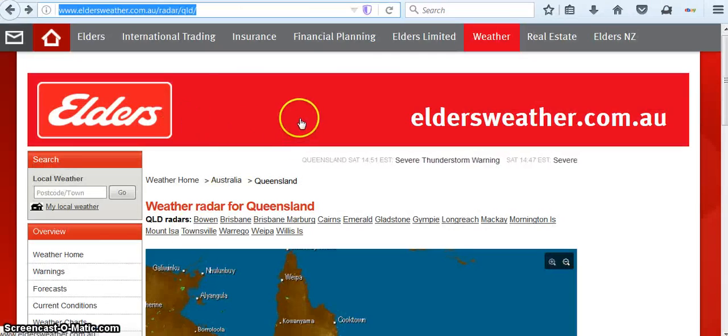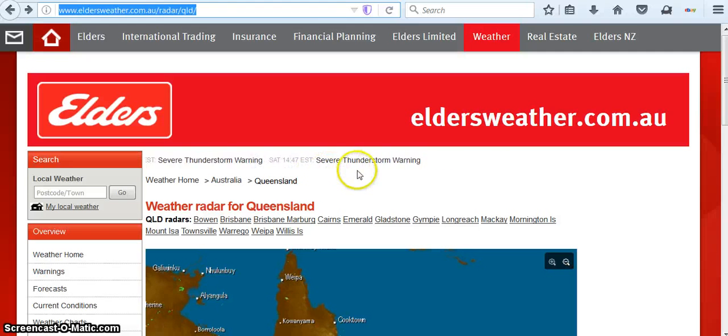My curiosity usually pushes me to look a little bit more. Here we go — Queensland severe thunderstorm warning. Isn't that interesting? With a donut and everything.